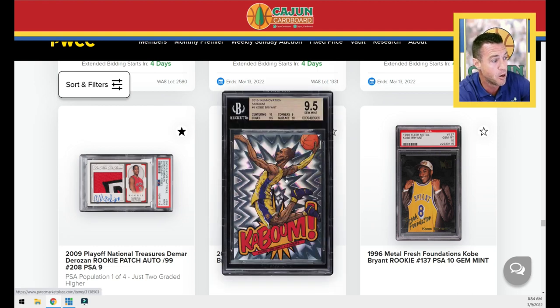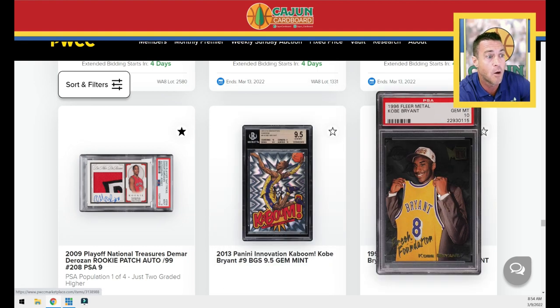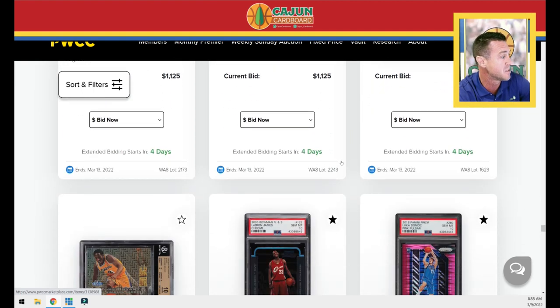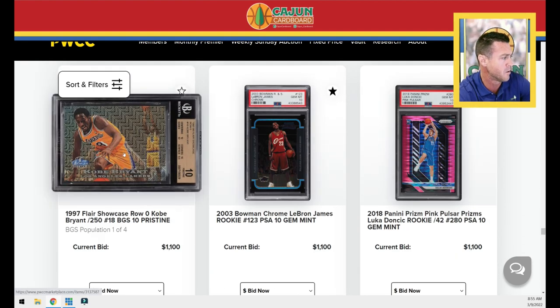Kobe Kaboom — pretty cool looking. If you're into cartoons. Kobe Bryant 96 Fleer Metal PSA 10 fresh foundations insert. A Kobe Rozero showcase numbered to 250, BGS 10 — that is a big-time grade on a Fleer Showcase.